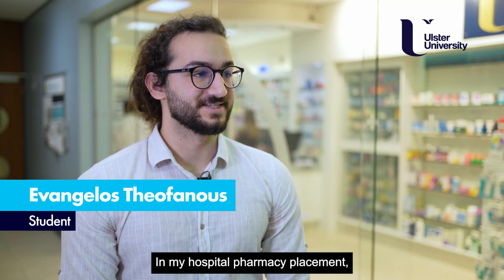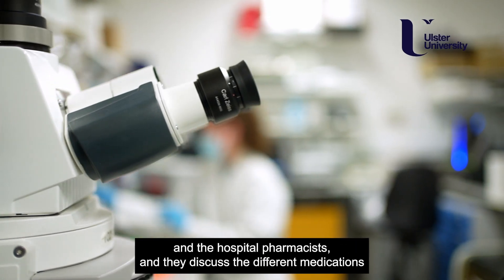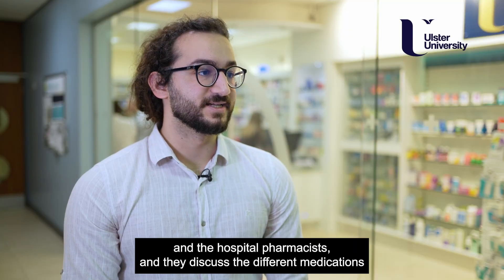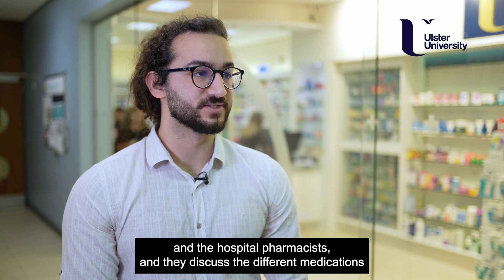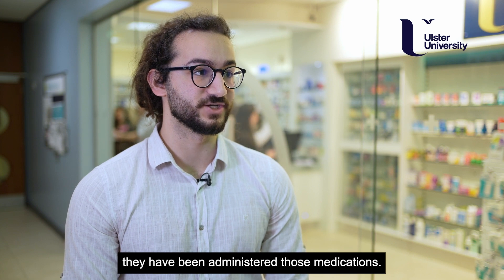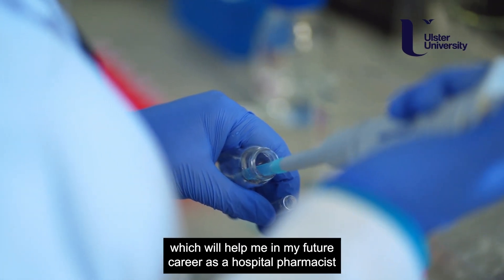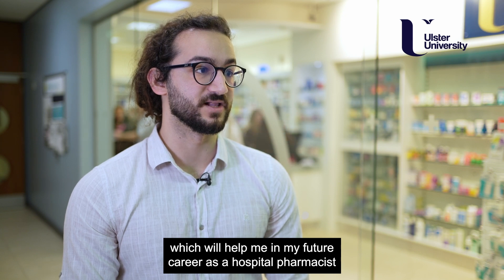In my hospital pharmacy placement I'm in close contact with the doctors and the hospital pharmacists, and I discuss the different medications each patient has been administered and why they've been administered those medications. I also get clinical knowledge which will help me in my future career as a hospital pharmacist.